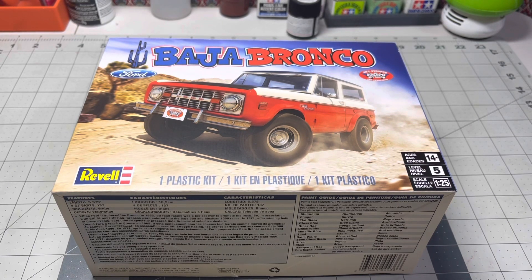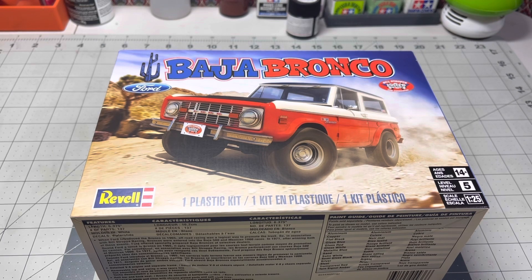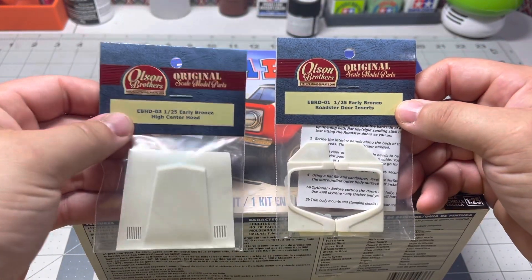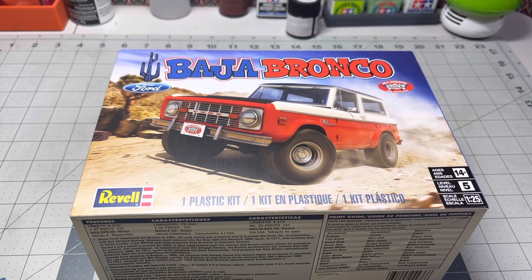Hey everybody, it's Jared B. I want to say thank you to old Tom — I showed this kit on my channel and he gave me a good tip on where to get some aftermarket parts for it. I went to Olsen Brothers and I got a hood and some door inserts, and it's beautiful resin, so check these guys out. Thanks again Tom, I appreciate it buddy.